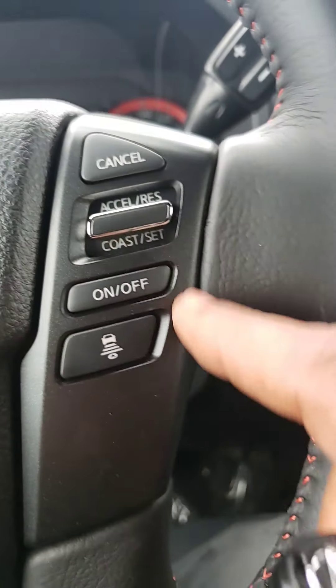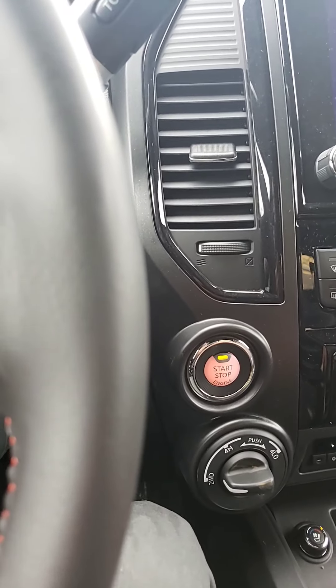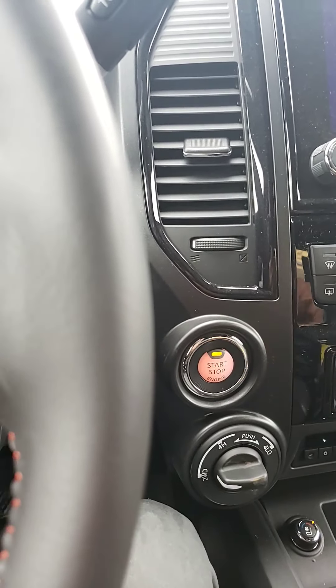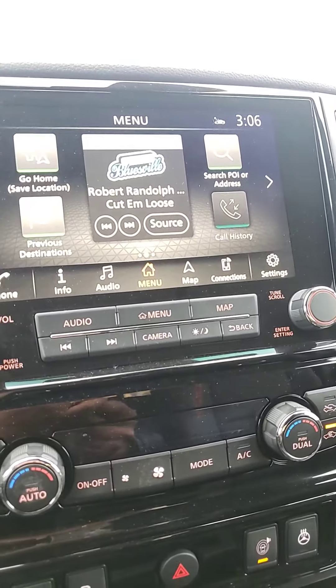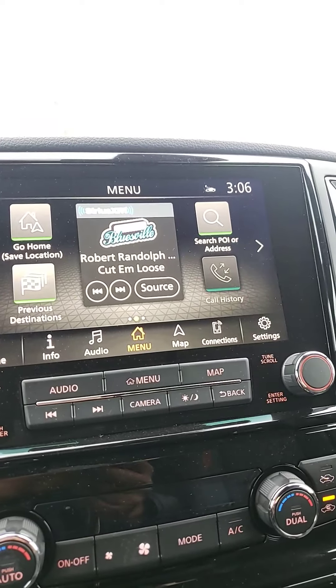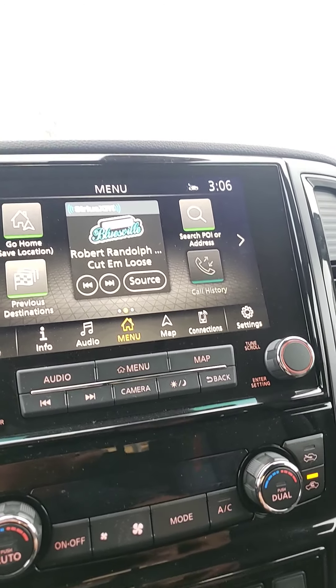Hello, this is Henok at 417 Nissan. I'm just going to give you a quick walk around video of the 2020 Nissan Titan Pro 4X Luxury Pack. As you can see, this one is the only one we have here. It's the blue color, right on our front display. As you can see, it's a beautiful truck.